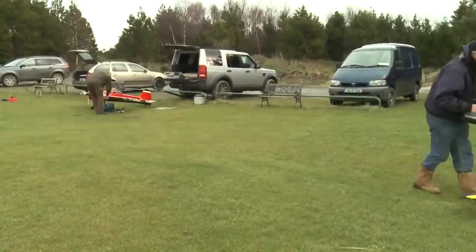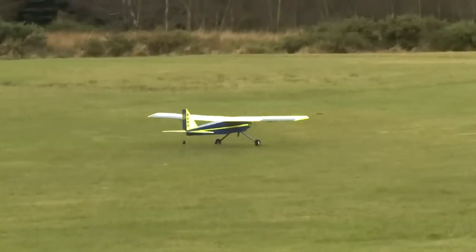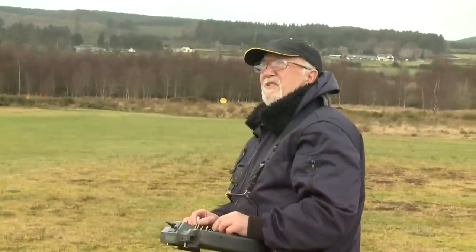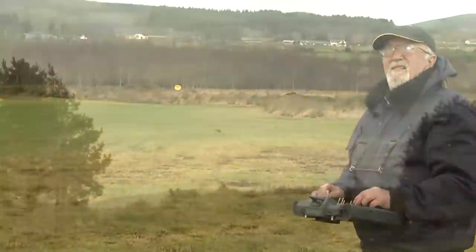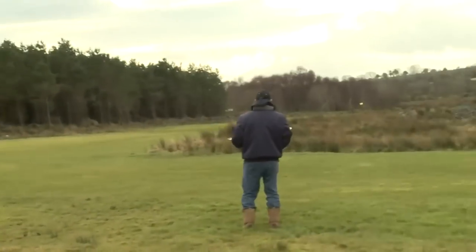So let's have a look at how Liam flies his Carro trainer with the smallest petrol engine — I think it's only around 18cc. As you can see, there is a vicious crosswind.